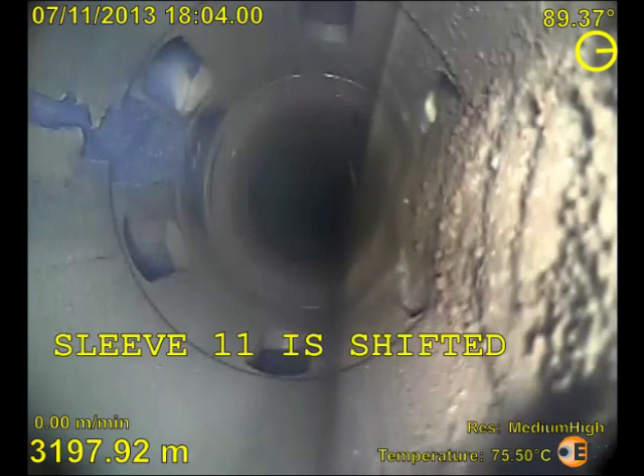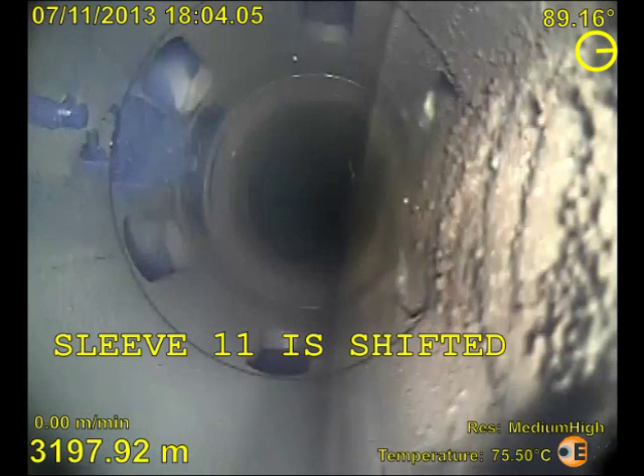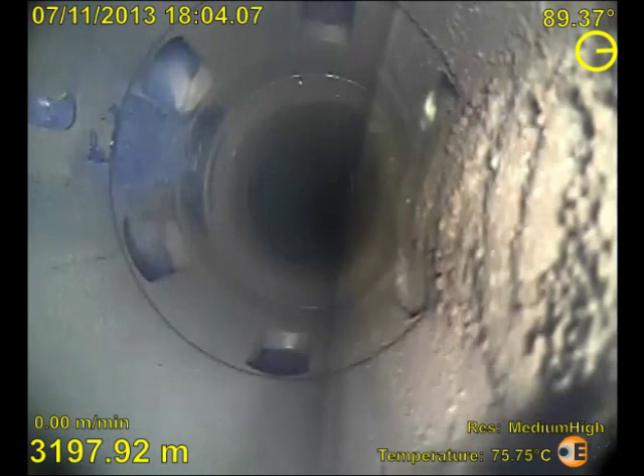The first part of the video shows the condensate to produced water interface perfectly, and also shows oil entering the wellbore through an open sliding sleeve.